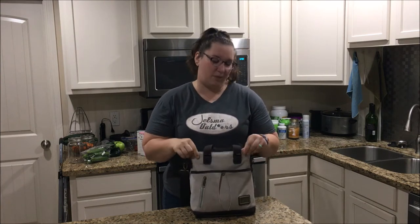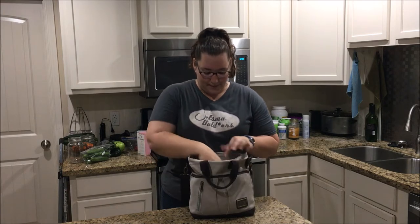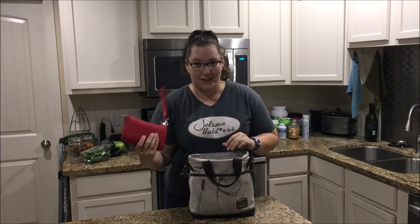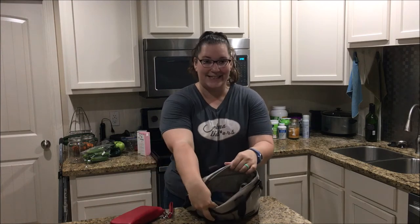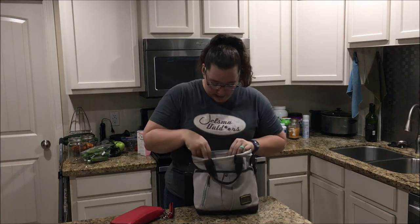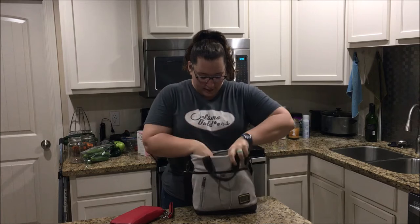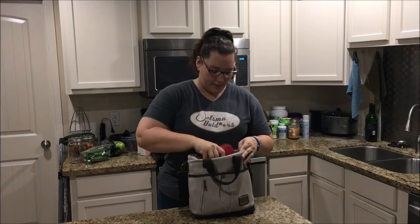This is currently the purse that I use every day. I love this purse. I've got my huge wallet in here and it's got plenty of room. It's got two front open pockets and a couple of pen spots, a zipper pocket on the back inside. It's got a lot of storage space and I really like that about this purse.